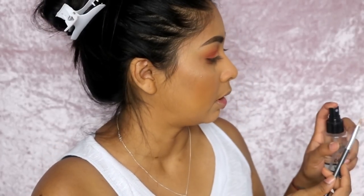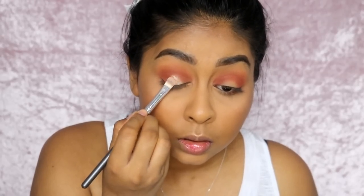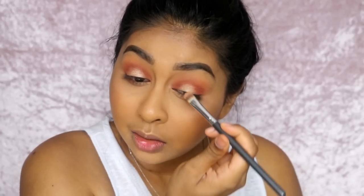I'm spritzing the brush with some primer water to really pack on the gold shadow. I know I might get comments saying I do the same look all the time, but this video is more about showcasing my top drugstore products rather than the look itself. I'll come up with different looks — a lot of you wanted to see the green cut crease I did, so that will be up soon. I'm also buffing some of the dark color into my lash line.